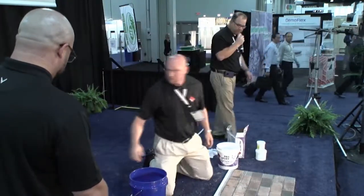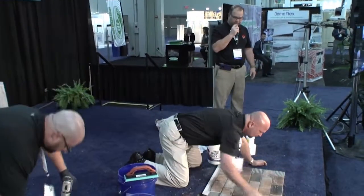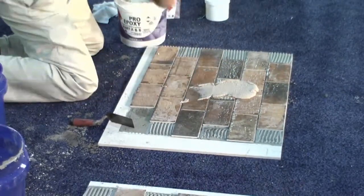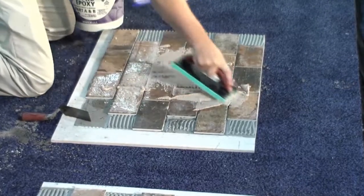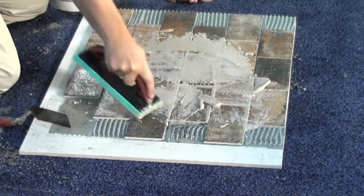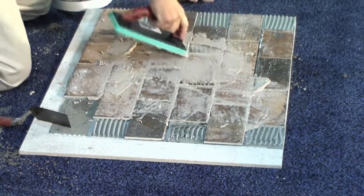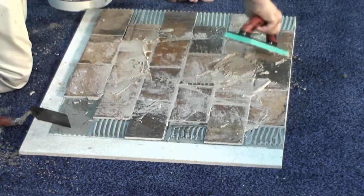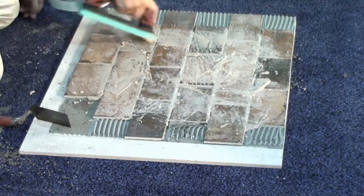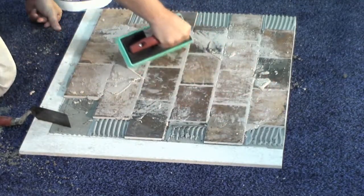A lot of cementitious grouts are darker when wet but turn lighter as they cure. The epoxy grout has a little sheen when wet, but our Pro Epoxy from Mercury does not dry with a sheen — it actually dries as a matte finish, so it looks like a traditional grout. Older epoxies had a bit of a sheen because of the resin, and people didn't like that plasticky look. These don't have that. Brandon's smearing the epoxy into the grout joints and cleaning up.